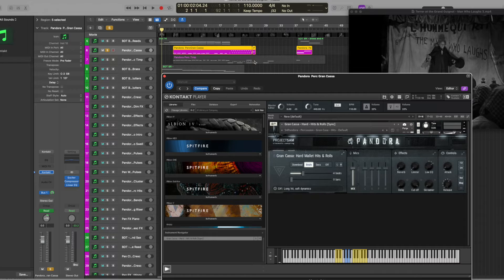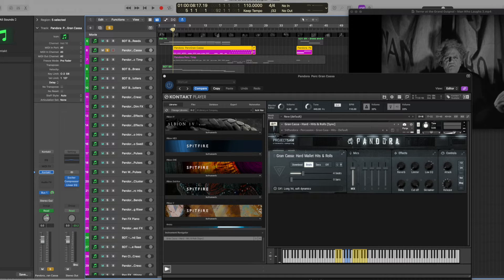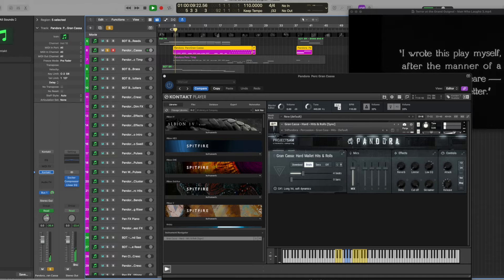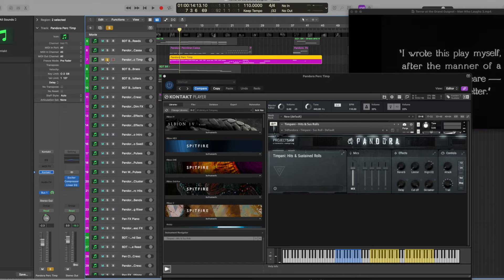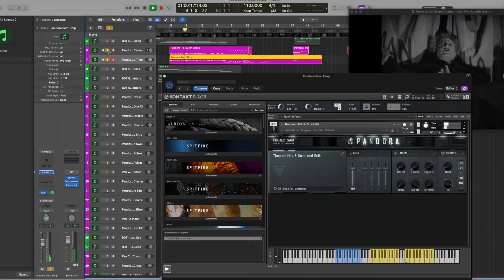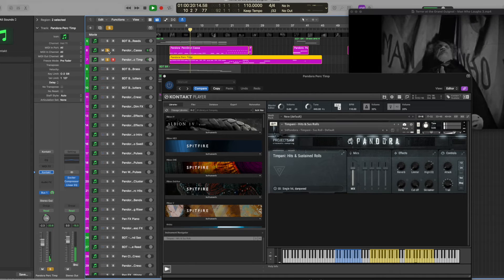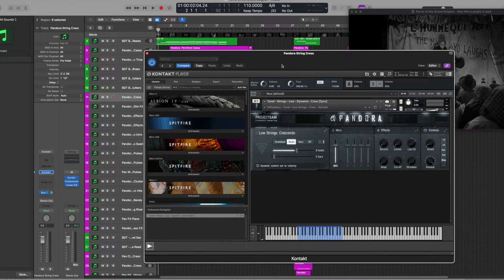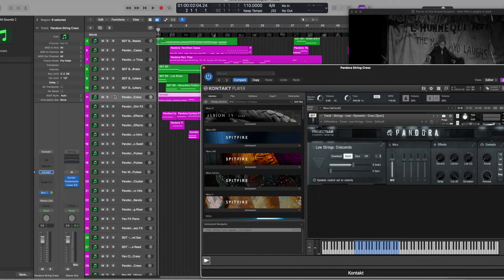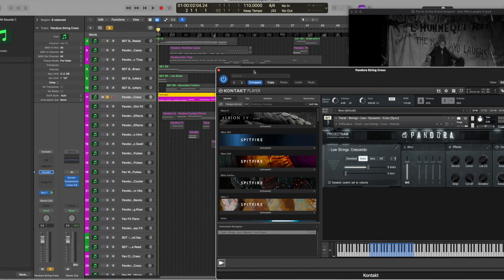Going back to the Pandora library, we've got some Gran Casa percussion, just there to underscore things as we're building. Then we have some Timpani countering that. And finally we have subtle crescendos to start off with — these low string crescendos.